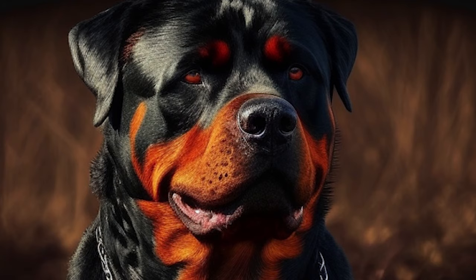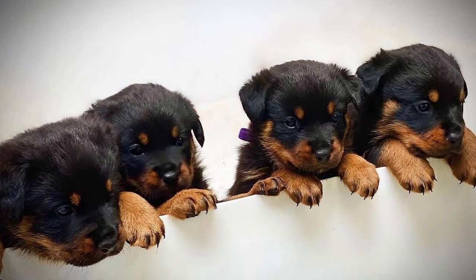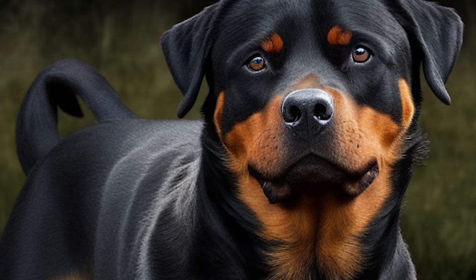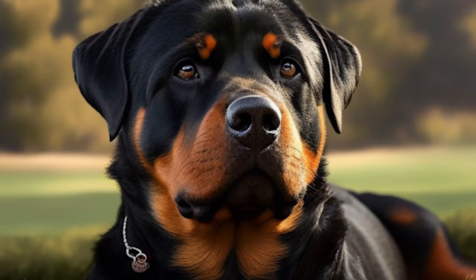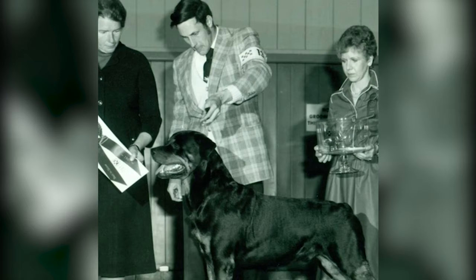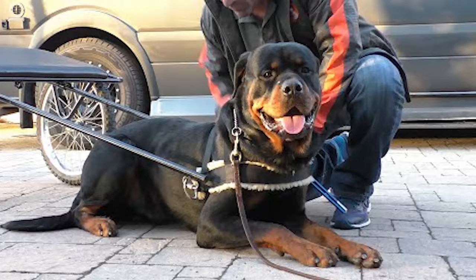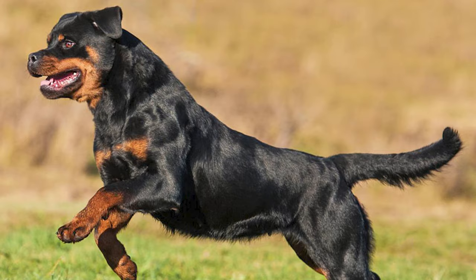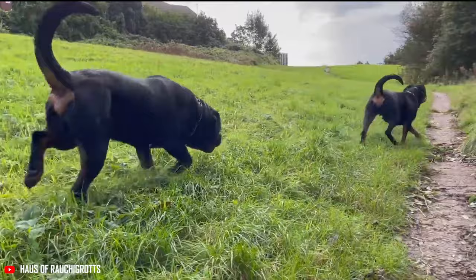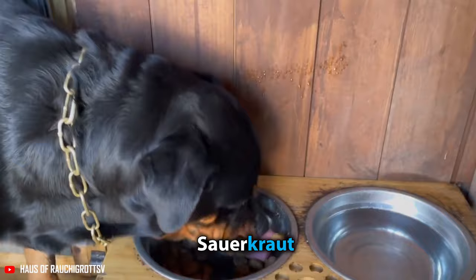The German Rottweiler's distinct appearance is due to their strict breeding standards set by the German Rottweiler Club, the ADRK. Only specific dogs are allowed to be reproduced, and breeding specimens must pass rigorous physical and temperamental requirements. German Rottweilers are known for their loyalty, intelligence, and eagerness to work, making them ideal as service dogs, police dogs, and even therapy dogs. But they will fiercely protect their pack if trained properly. They require consistent training, daily exercise, and socialization to keep them well-behaved.